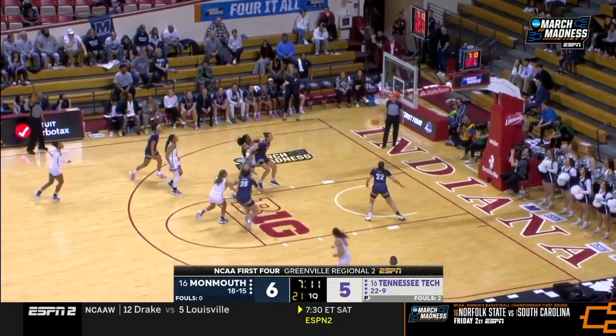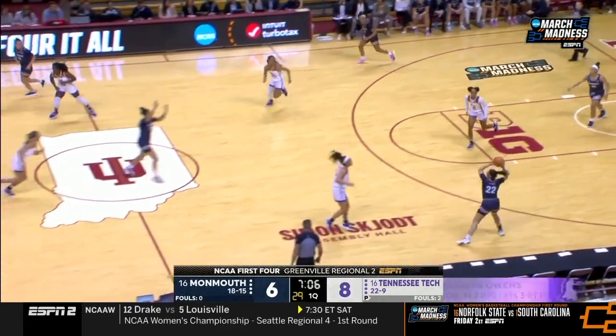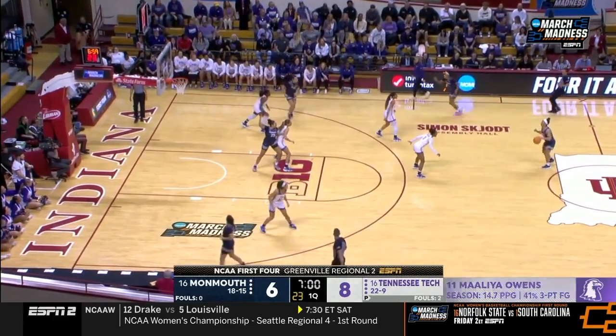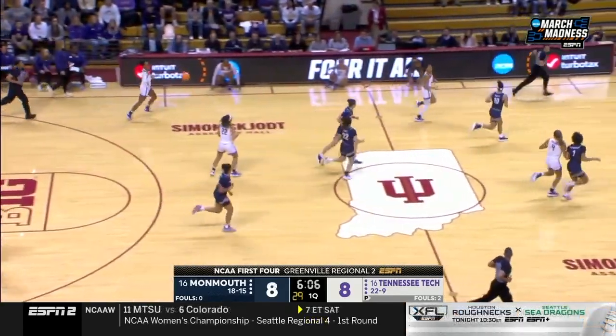Owens for three — got it! She has a quick release on her shot. She shoots almost 41% from three-point range — one of the best three-point shooters, the best by percentage in the OVC.